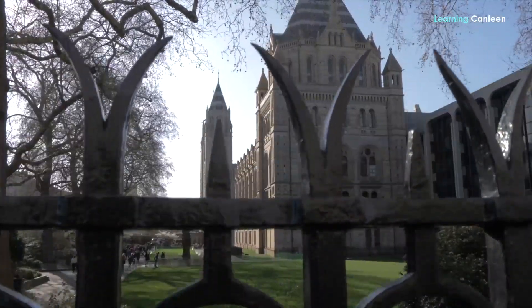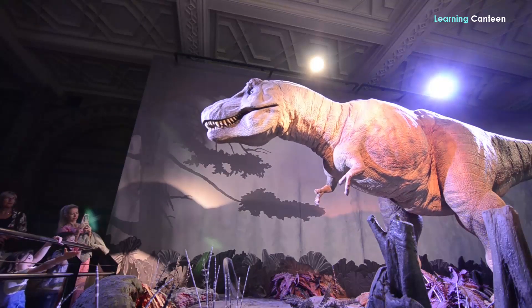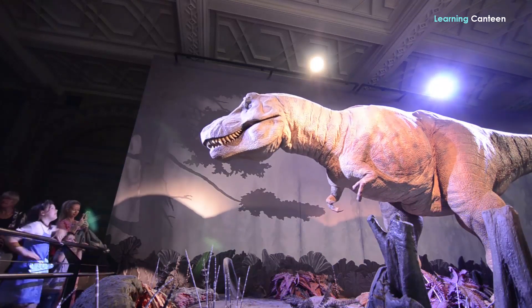Another one is the Victoria and Albert Museum, housing over 2,000 pieces of art collected from the world, bearing more than 3,000 years of history.